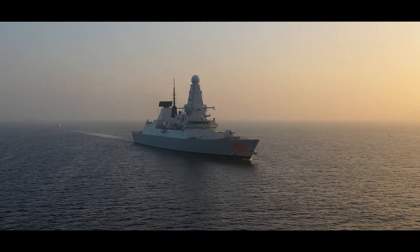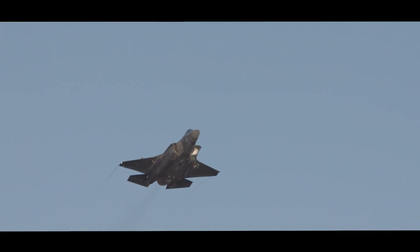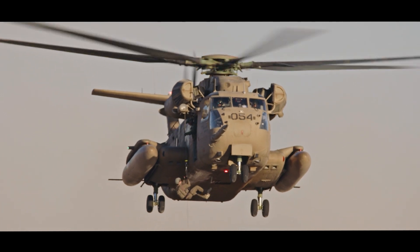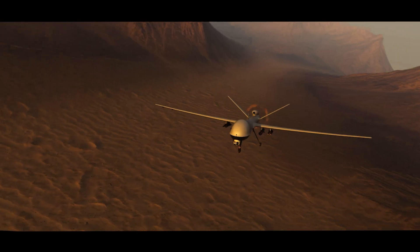We are committed to developing advanced interconnect solutions and full-system integration capabilities for the latest generation of aircraft. We provide high-reliability interconnects for flight-critical systems and environmental concerns like shock, vibration and extreme temperatures.